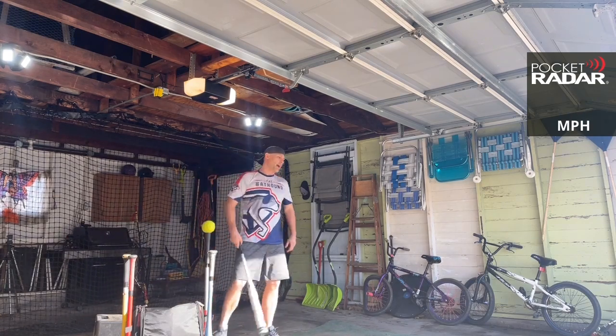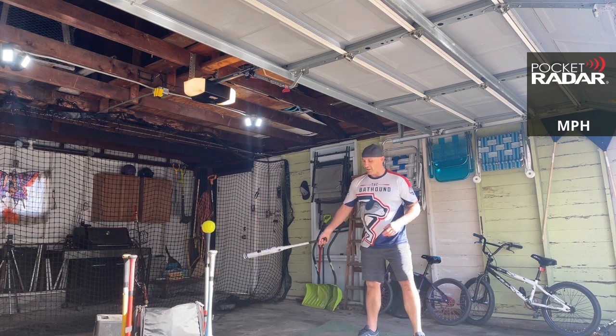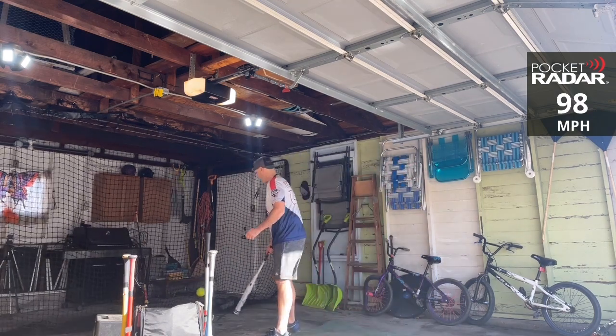For the first two rounds, the Mercy lost, so it is getting another chance today. 98 miles per hour — way to go!